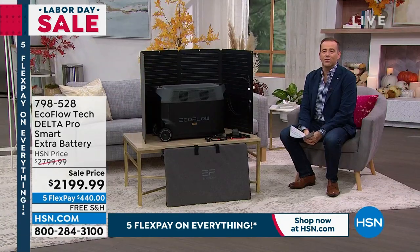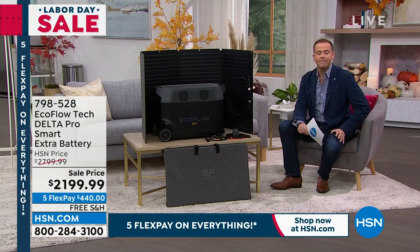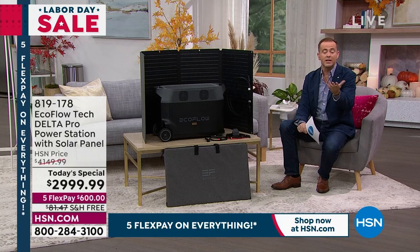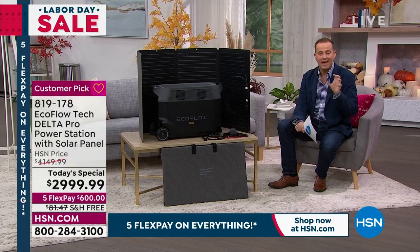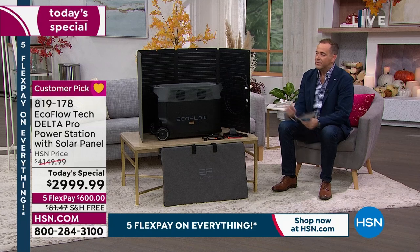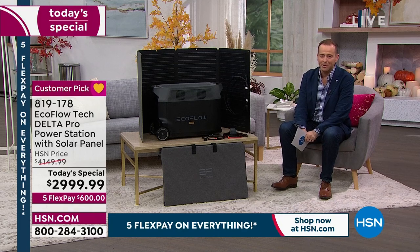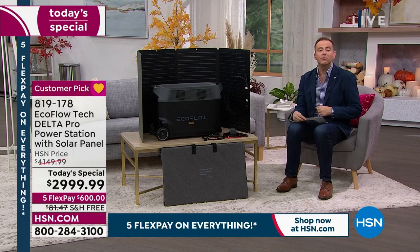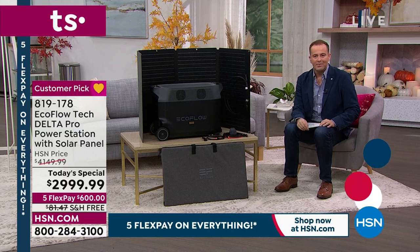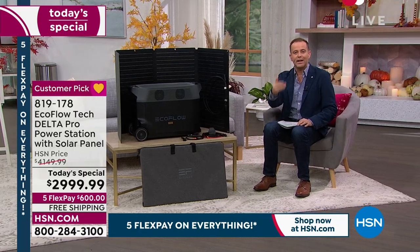We want to make sure this is affordable, so I want to highlight what FlexPay is — because FlexPay is the HSN advantage. It's similar in some ways to layaway, but completely different. With layaway, you pay and pay and pay, and once you've paid the full amount, you get the item. Well, HSN does it in reverse — you just pay a fraction of the amount and we'll instantly give it to you. This is a considered purchase at over $4,000 — or under $3,000 today. We took that total and spread it out over five easy payments, bringing it down to $600 per payment. So if you want this, need this — it's $600 and we ship it straight out to you.